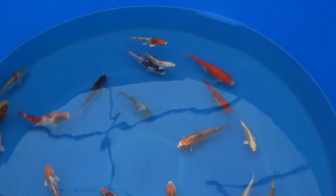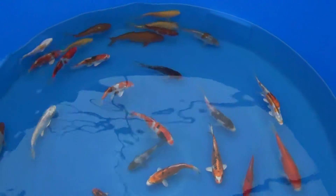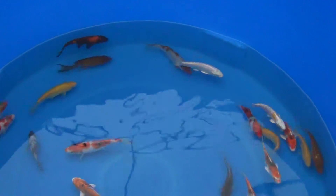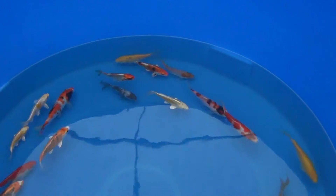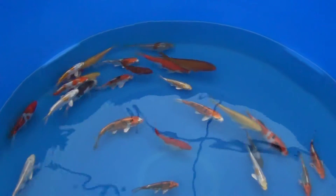The Yamazaki Mix: 6 inches to 7 inches, some are at 8 inches. We've got a lemon Hariwake, Sankei, Chagoi, Ochiba, Yamato Nishiki.